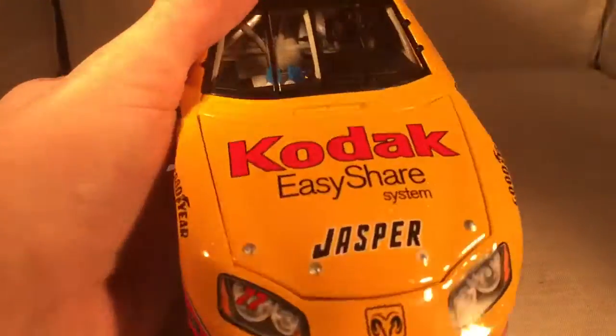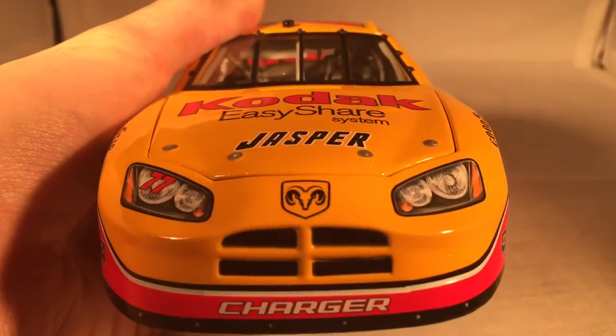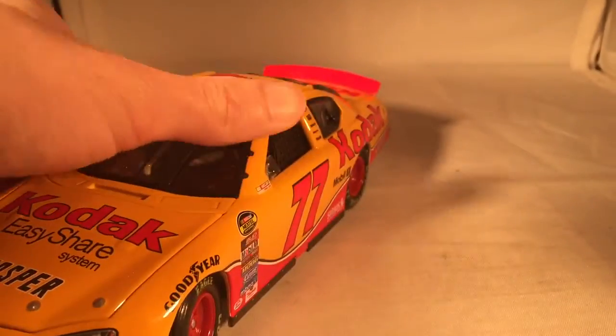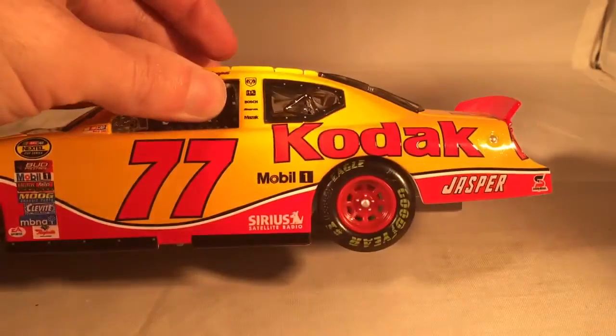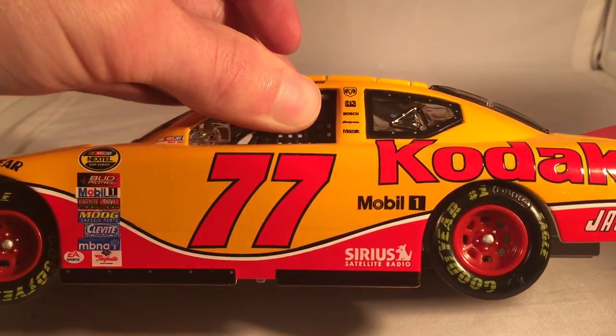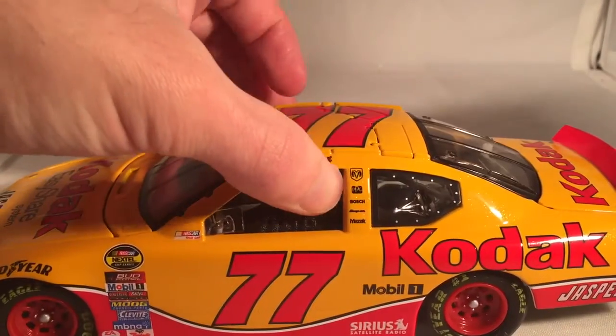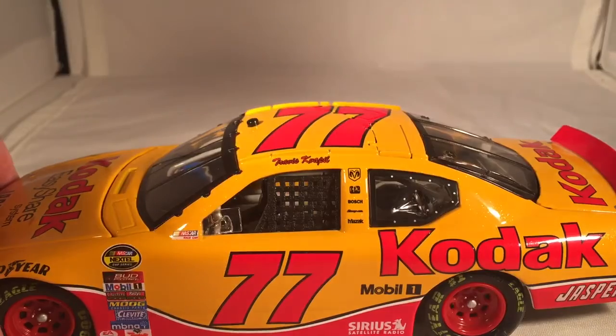Let's get down to sponsors. On the hood you have Kodak, EasyShare System, and Jasper. You have Dodge Charger, number 77. Down the side you have Kodak. You got Jasper and Safety Clean down there. Mobil One and Sirius on the front end of the quarter panel. Got nothing on the C post. And on the B post you have Dodge, PPG, Bosch, Snap-on, and Mazak.